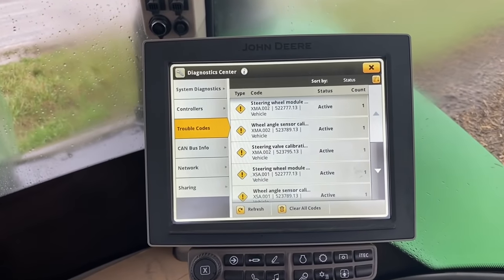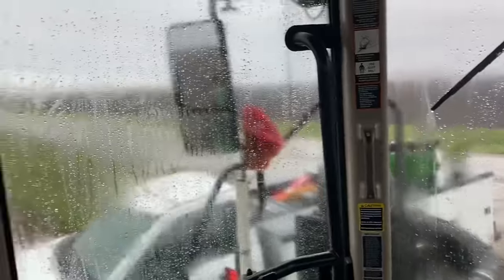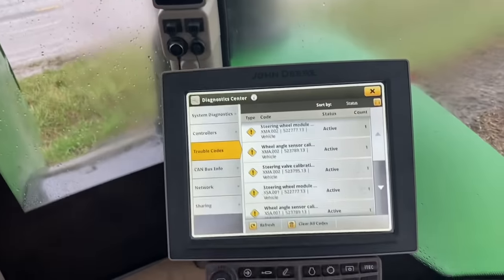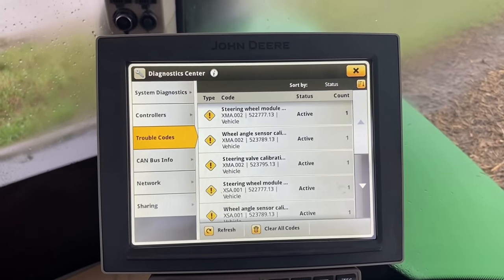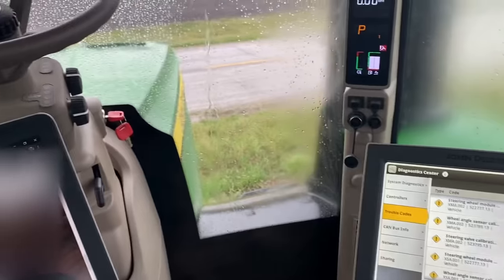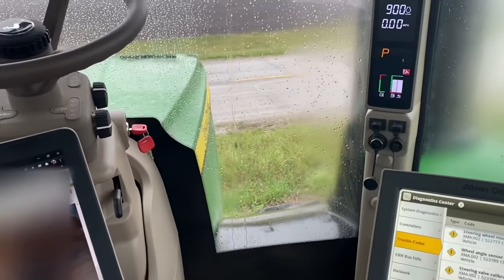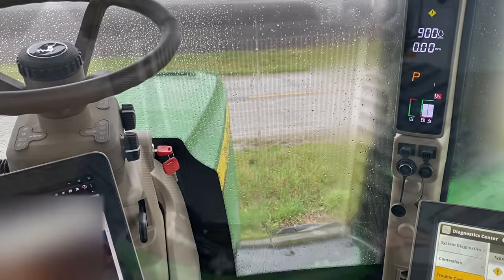I got the controller programmed, but while I was programming it, it just started pouring down rain — water's streaming off the cab. I need to do all the calibrations in the field and I've got to unhook this Kinze first, so we're just going to have to wait until it dries out. In the meantime, I'm going to go ahead and replace the oil cooler on the front while we're stopped for rain so that's out of the way.